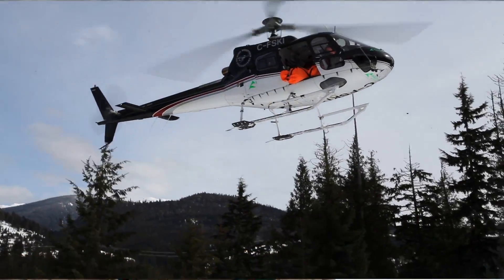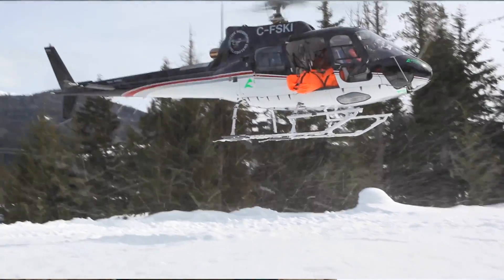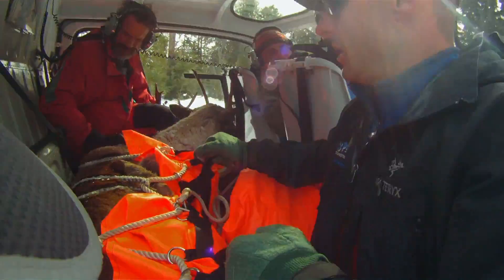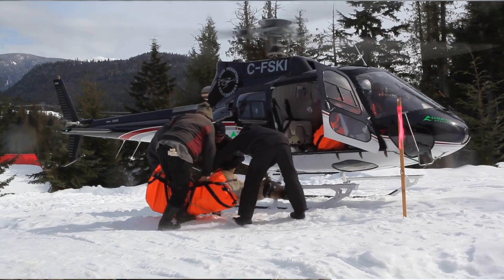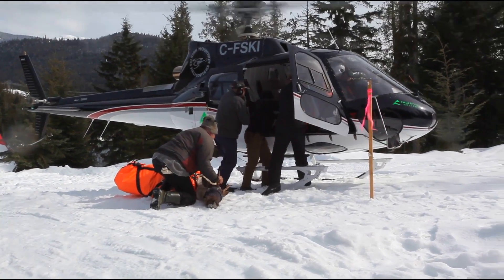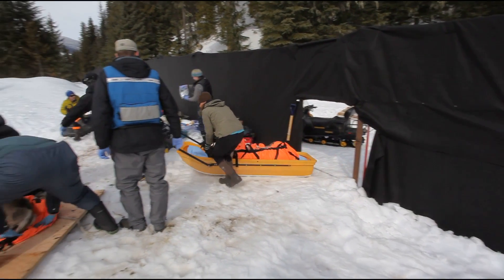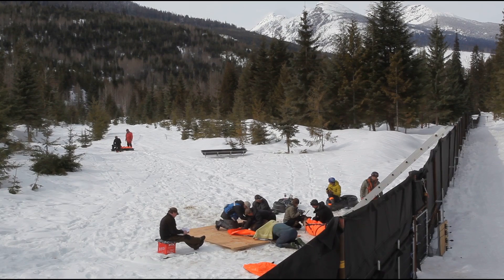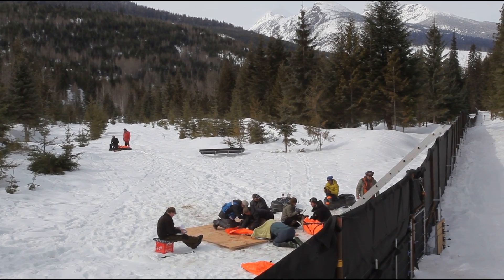At the current time, those populations that are really at risk — we as a society have said we're not ready to let them go extinct. So we're taking extreme measures to prevent that last little tip over to extirpation. One measure is this maternal penning operation for southern mountain caribou near Revelstoke, designed to hold pregnant cows and keep their calves safe from predators during the first weeks of life.